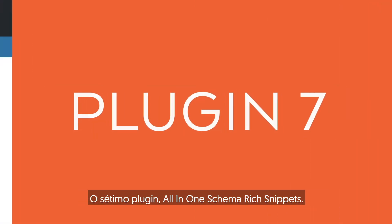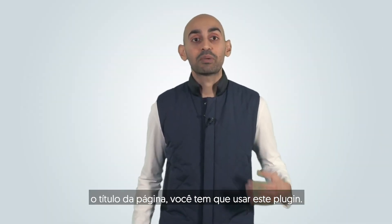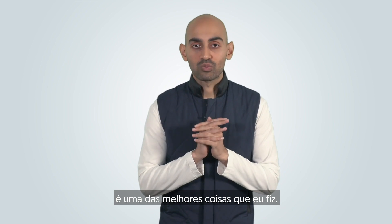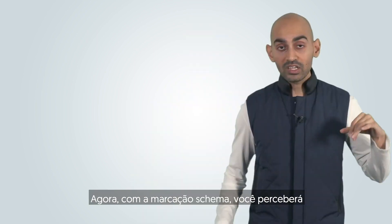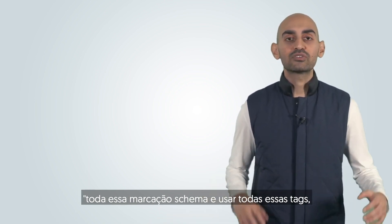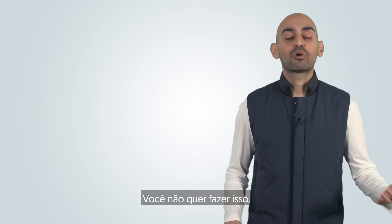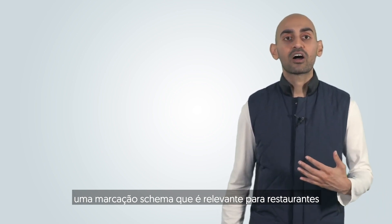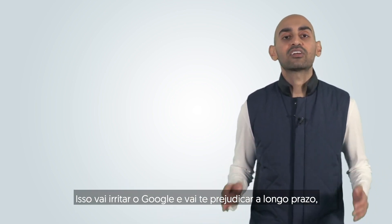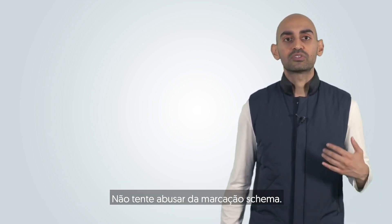The seventh plugin is All-in-One Schema Rich Snippets. If you want to improve your search visibility by showing rich snippets below the page title, you've got to use this plugin. It's simple to use and one of the best things I've done. One important note: only use schema markup that's actually relevant to your site. For example, I wouldn't use restaurant schema markup on neilpatel.com — that would irritate Google and hurt you in the long run. Don't abuse schema markup.